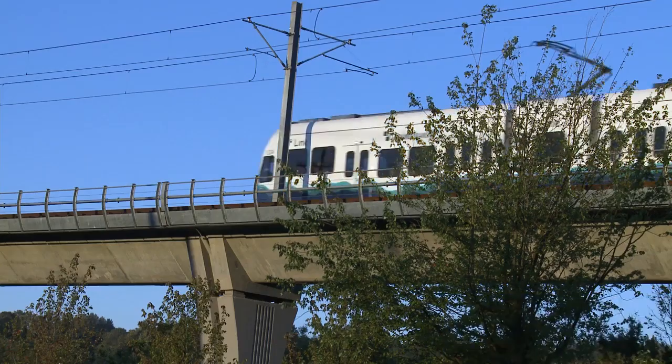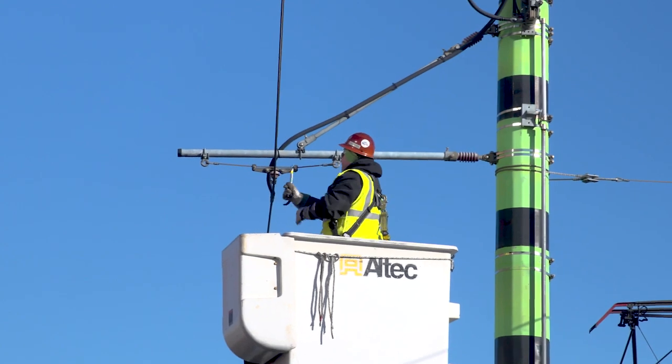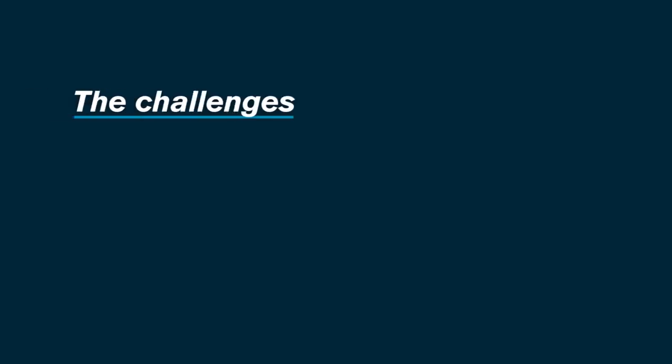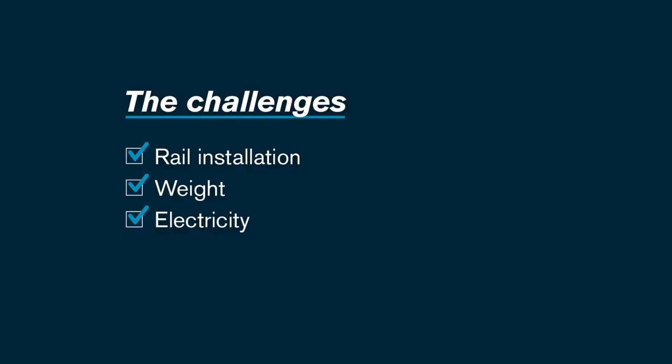We had to figure a way to attach the rails to the bridge without doing what we normally do — placing rebar into the bridge. Running light rail trains on the bridge also adds a lot of weight, and because this is a floating bridge, we have to be very concerned about how much weight's on that bridge. There's also electricity involved — light rail trains run on electricity, and we're always worried about stray current because it can rust utilities and other structures. So the challenges: special rail installation, weight limitations, electrified trains over water, and figuring out how to take a light rail train from a fixed bridge to a floating bridge that moves.